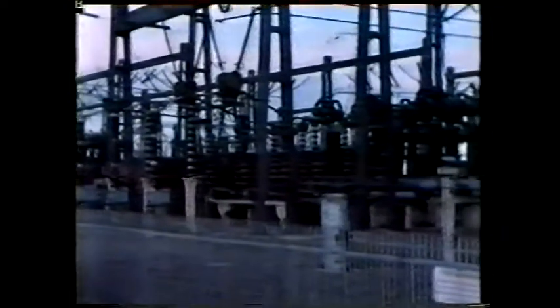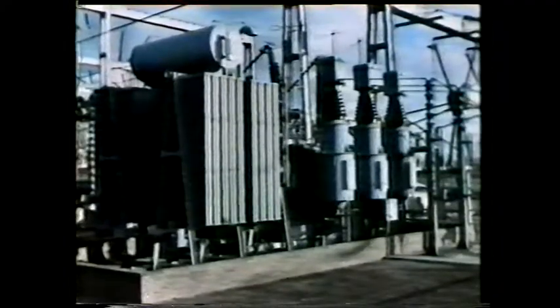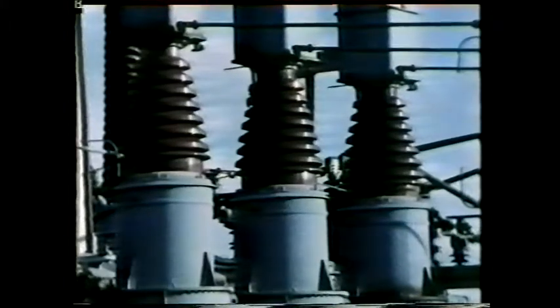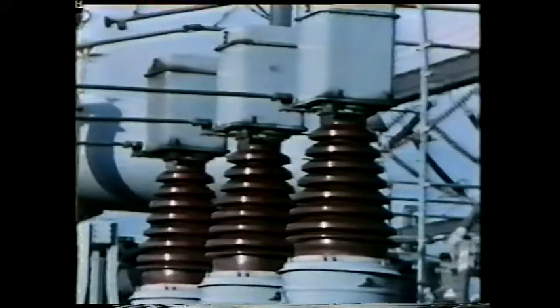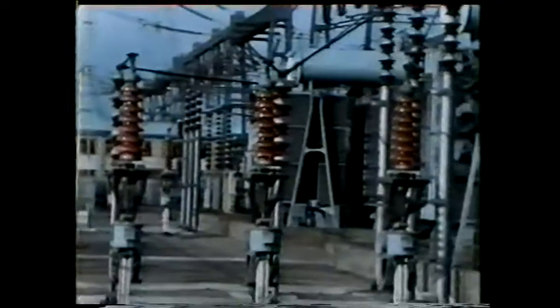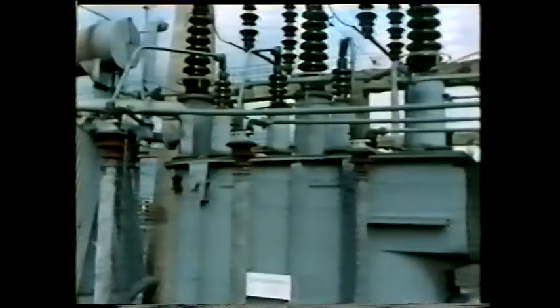Here it reaches a substation where the voltage is reduced in a transformer. The output of this transformer is at about 130,000 volts — a reduction of two thirds. Then the cables go underground to another transformer where the voltage is reduced again, going to the area electricity board at 33,000 volts.